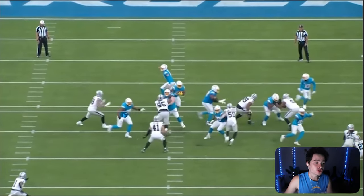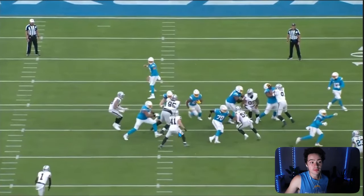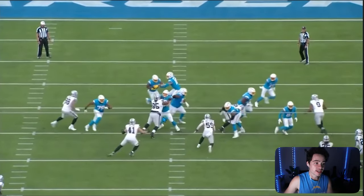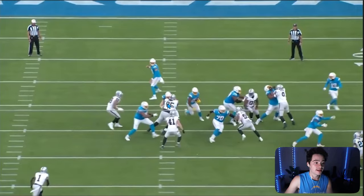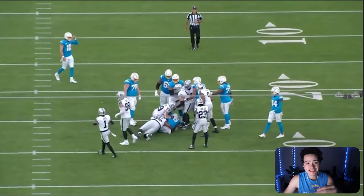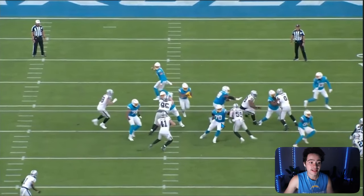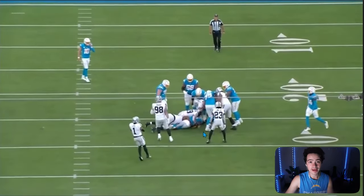Also, look at Trey Pipkins on this side — he's going to let Max Crosby go and then push to the second level to try to pick up Robert Spillane, but doesn't get there in time. That's why these two linebackers converge. And big John Jenkins does a good job against backup center Will Clapp — not allowing any space, pushing him back, and then moving towards the running back. All of these guys collapse, taking what the Chargers would normally get as a seven or eight yard chunk and making it one or two yards. Plays like this kill drives.